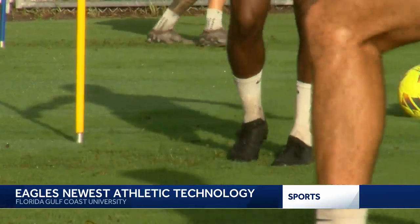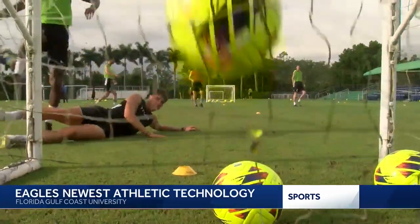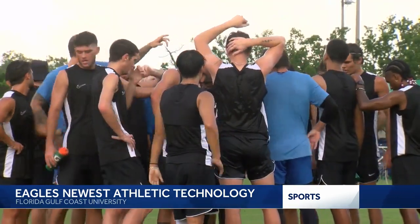Fun mixed with better performance — technology helping FGCU Men's Soccer score. The monitoring and the science kind of puts fact to what you see. Reporting at FGCU, Jaron May, NBC2.